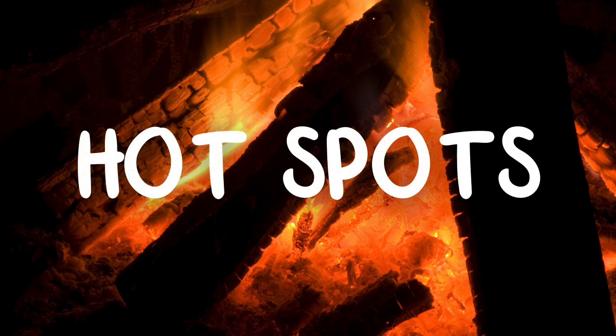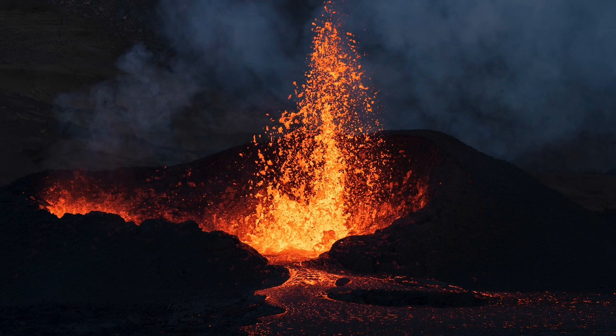When there is a gap or a weak spot in the crust of the Earth, magma can break through to the surface and erupt. This eruption can be explosive or a single small stream. When magma breaks through to the surface, it is then called lava.